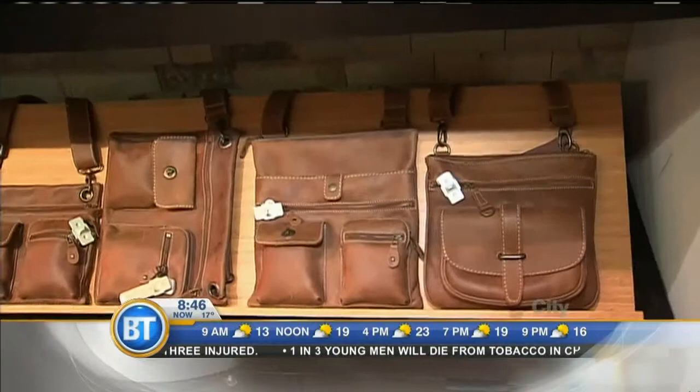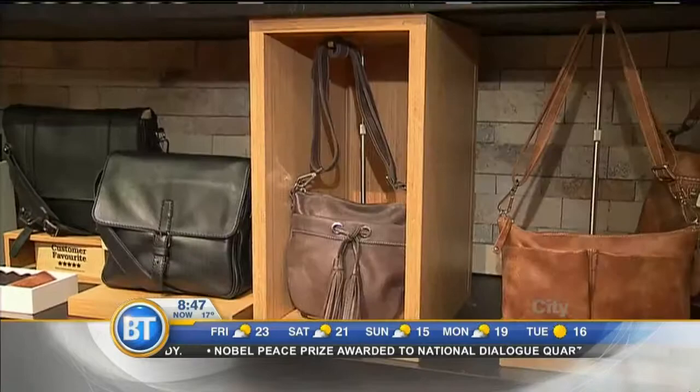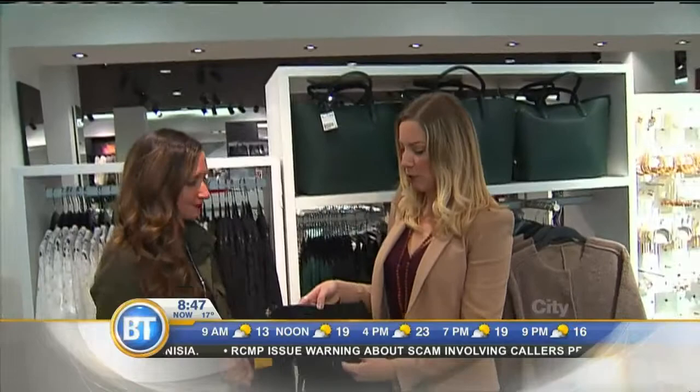Roots is great for menswear and also for one of the other trends we're seeing this season, which is the bucket bag — with the drawstring up top. They have beautiful brown leather bags, a nice neutral color and one to have in your collection. We also went to H&M for a great price point. One of the top trends Brenna said we're seeing this season is fringe and suede, and we found that trend in this bag.